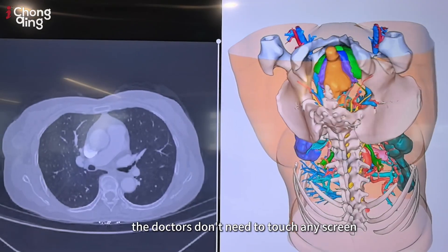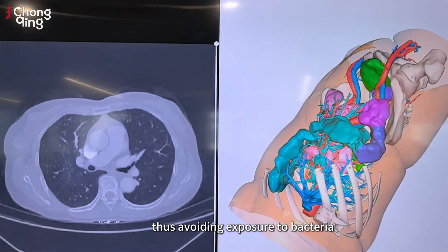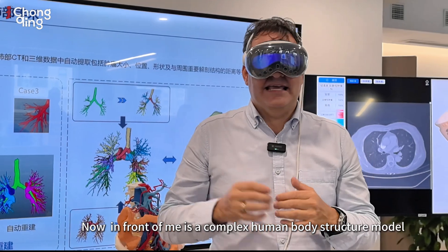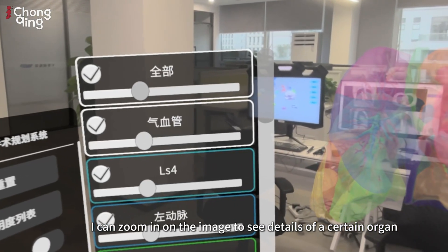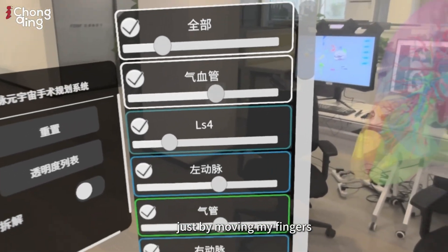More importantly, the doctors don't need to touch any screen, thus avoiding exposure to bacteria. Now in front of me is a complex human body structure model. I can zoom in on the image to see details of a certain organ just by moving my fingers.